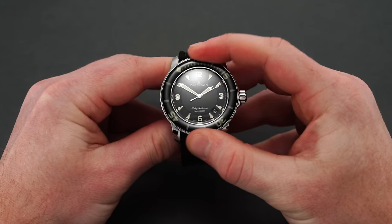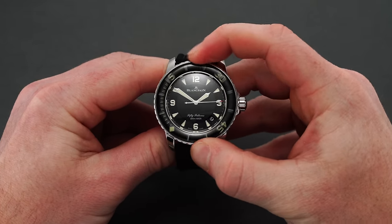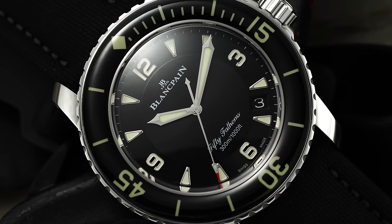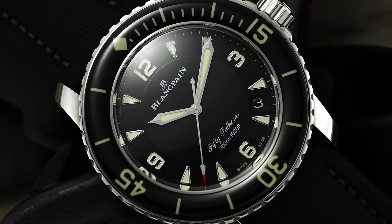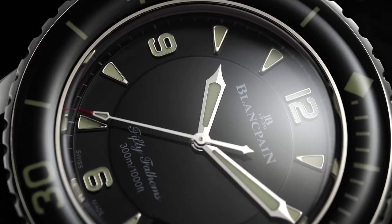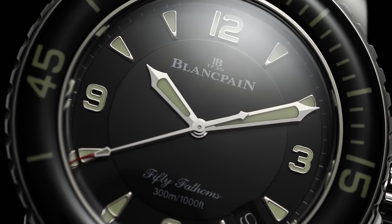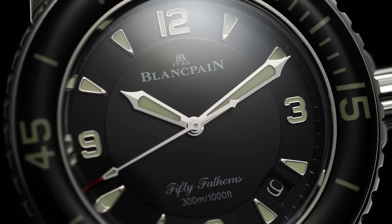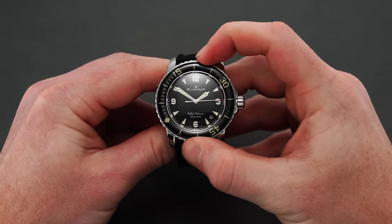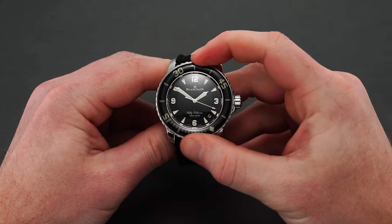Resting atop the case is a proportionally large 120-click rotating elapsed bezel, equipped with a loomed insert featuring an intriguing domed sapphire cap that adds durability while allowing some vintage Bakelite bezel vibes to come through. The curvature of the sapphire insert exudes attention to detail given the tight window of acceptability in manufacturing, and this attention to detail is further felt in the bezel action — nothing short of excellent, offering precise audible clicks with no back play, exactly what you'd expect from the brand that pioneered the unidirectional bezel.